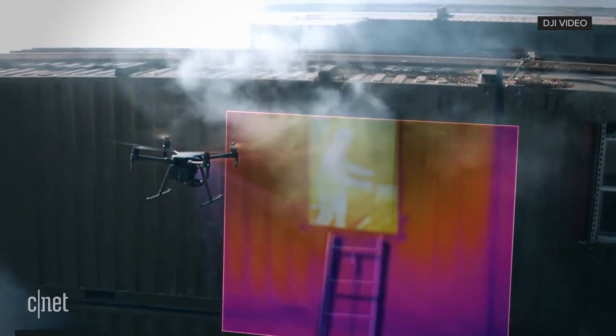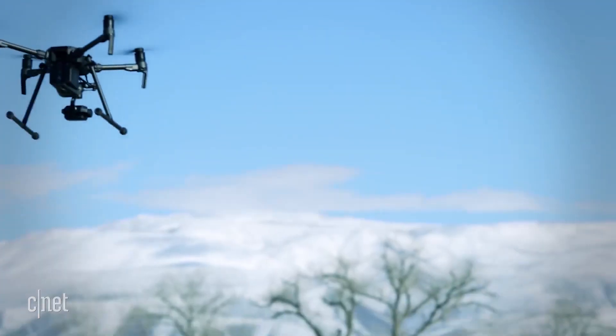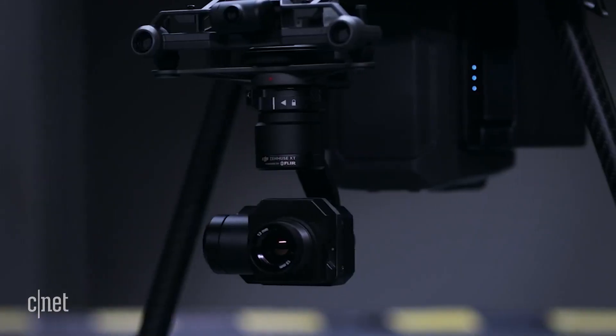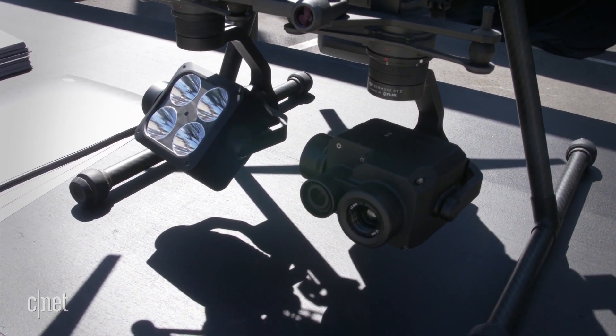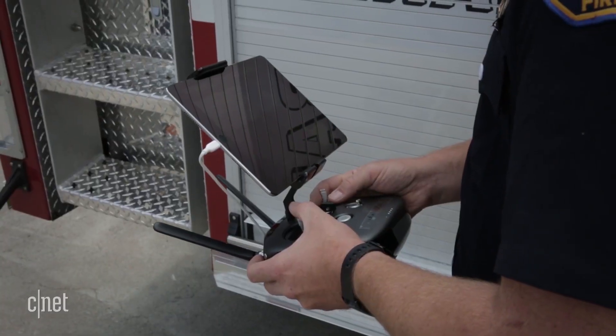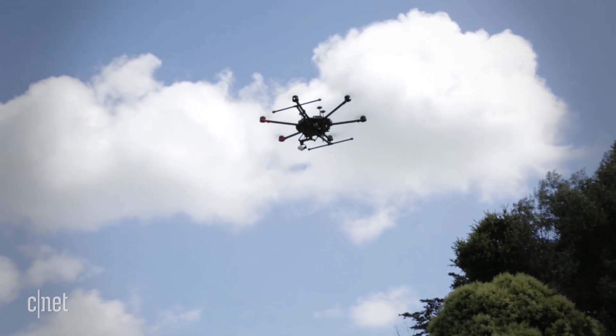Larger drones are also a key part of the arsenal. They can fly for up to 40 minutes — double the time of many smaller drones. As well as cameras, they can carry other items like an LED light to illuminate a scene at night. Some of our drones can carry 10 pounds or more, so the ability to fly things like a life jacket, a radio, or a space blanket could actually make a difference. Seconds matter.